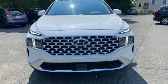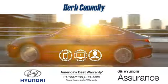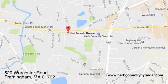Experience it for yourself today. Call, click, or stop in and see us today. We're conveniently located at 520 Worcester Road in Framingham, Massachusetts.